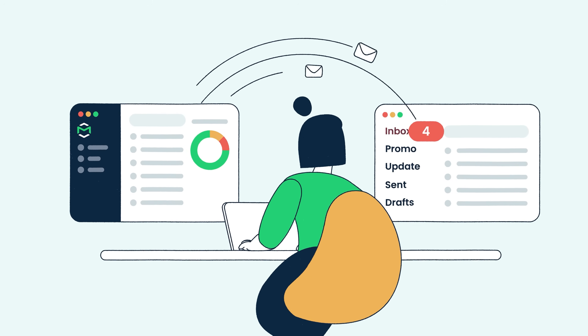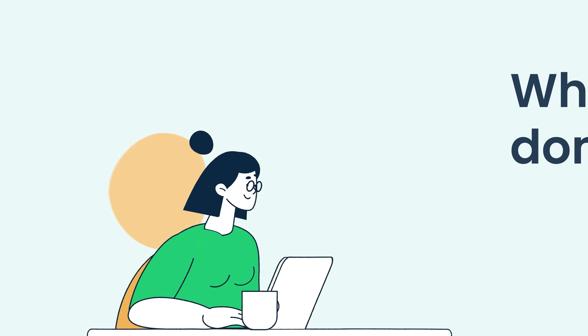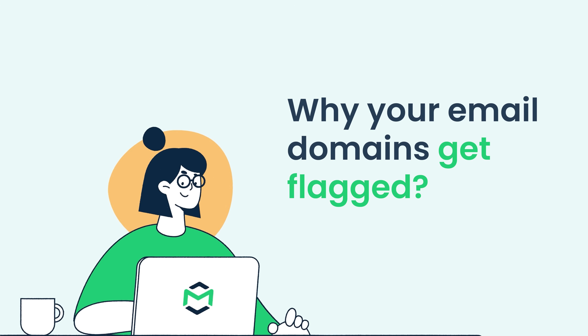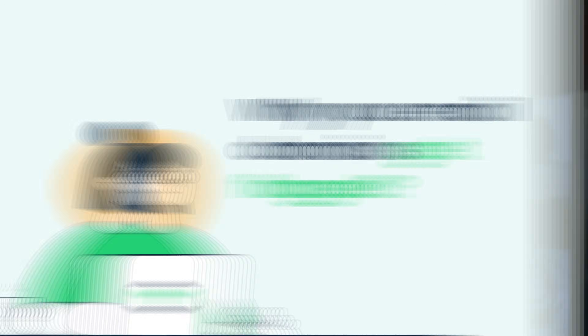Hello and welcome to MailTrap videos where we explore the world of emails. For the sake of this video, I've worked closely with deliverability specialists from MailTrap — people who have years of experience working with companies that send millions of emails a month. Everything you'll hear today comes straight from real-life lessons and proven tactics used to solve deliverability problems before they escalate.